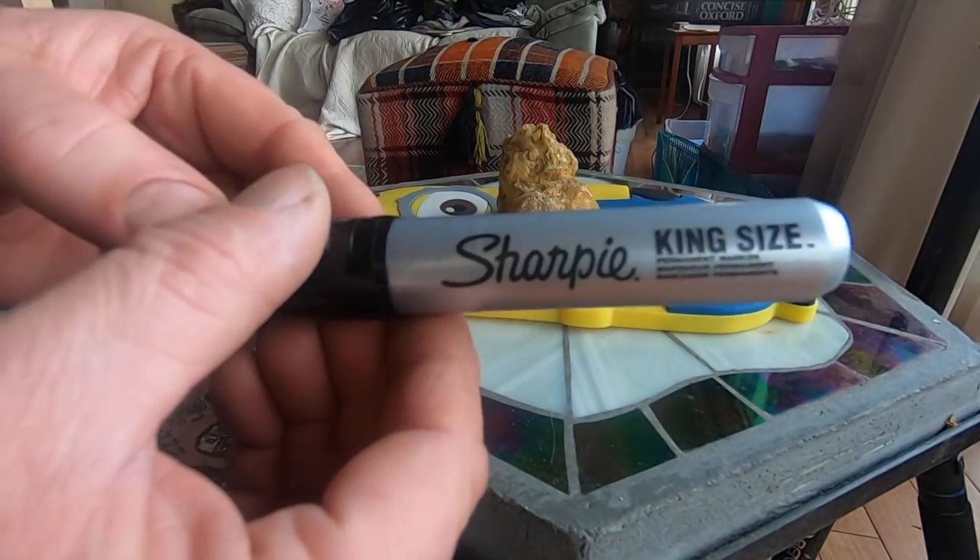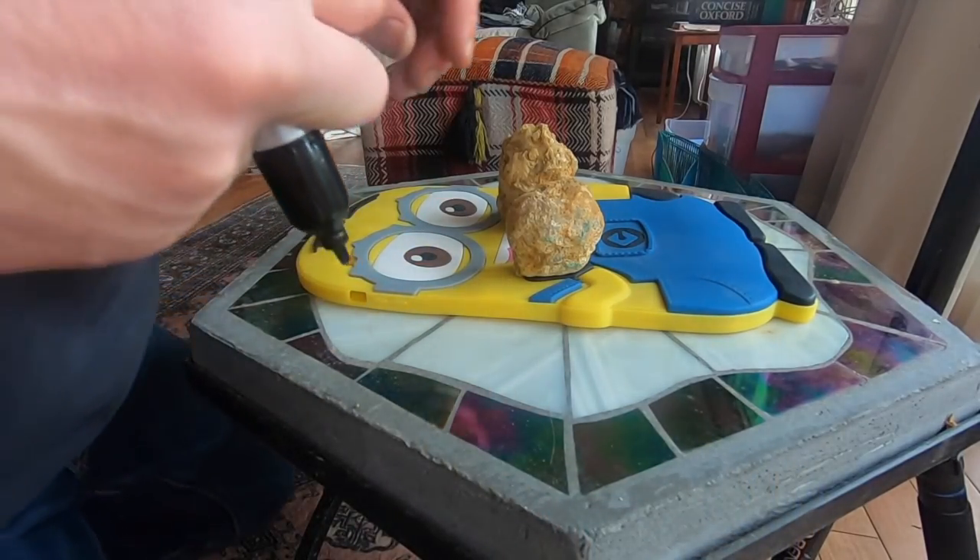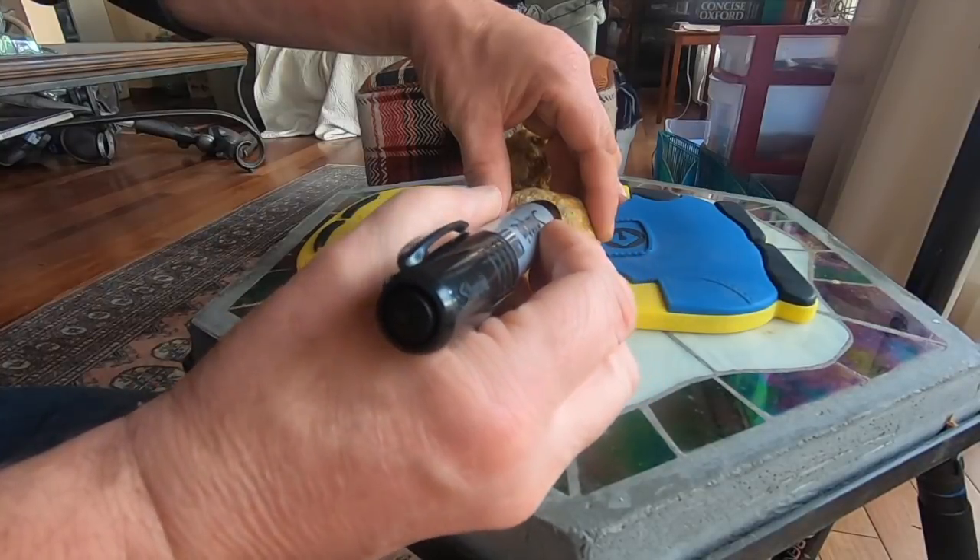So what I have is a Sharpie pen — a permanent marker — and you could draw any face you wanted to on these.